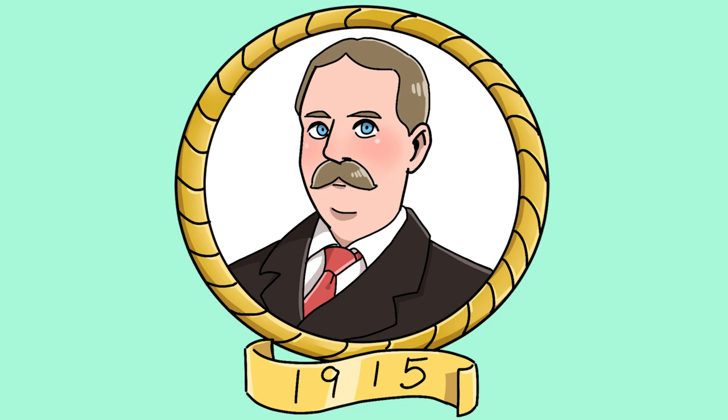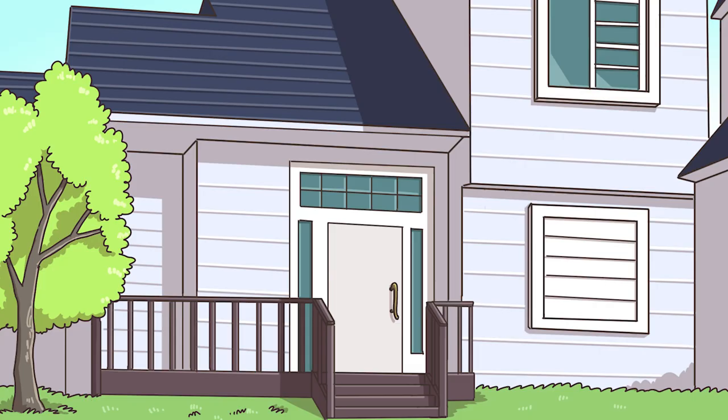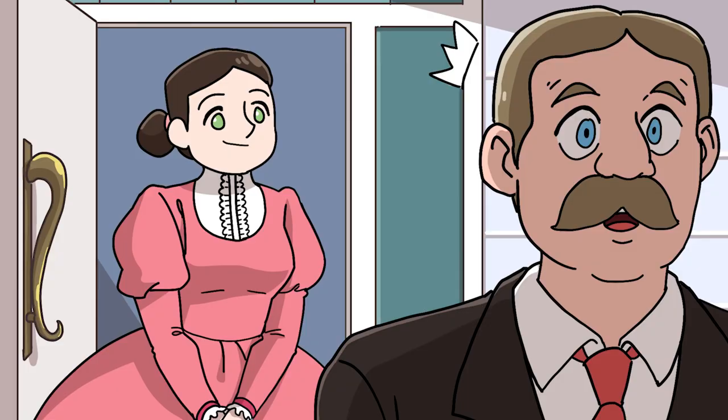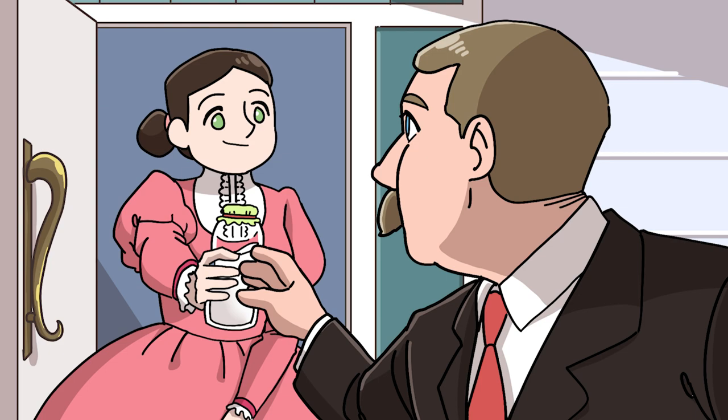Its inventor was a man named John Van Wormer, who owned a toy company. One morning, Wormer left the house in a big hurry because he was late for work. His wife called out: 'Honey, wait. You can't start the day without your breakfast milk.' Wormer replied: 'Oh, thank you, Muffin.'